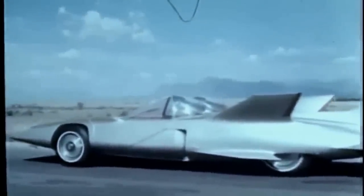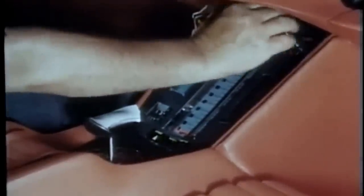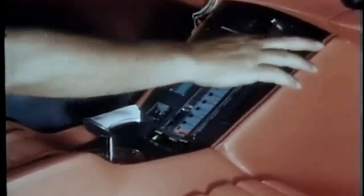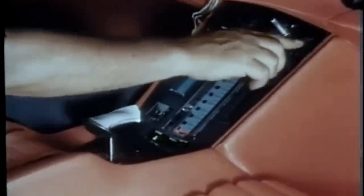So, get ready for a ride in Firebird 3. You are here. Squeeze your sonic key, and sound waves open the door. The sonic key is also used to start the car — first, the small accessory engine, then the gas turbine.